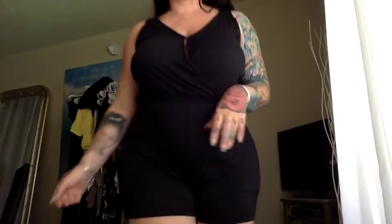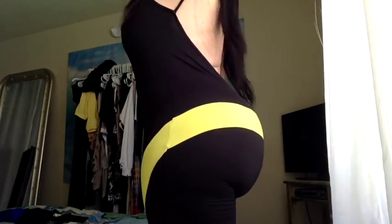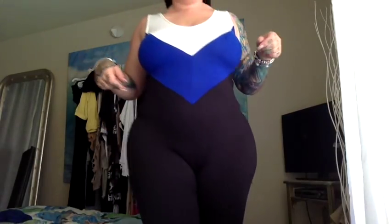This is the Fashion Nova biker-short length color-blocking romper with the yellow stripes. I love this — it has the low back which I like. Yes, it's cute! I would wear that at nighttime with some heels and feel comfortable and sexy at the same time.